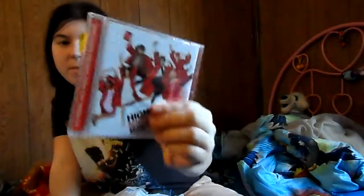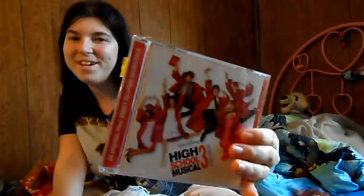I also got High School Musical 3: Senior Year — the soundtrack, obviously. I mostly got this for my brother, which I keep forgetting to tell him about, so this may actually be how he finds out.